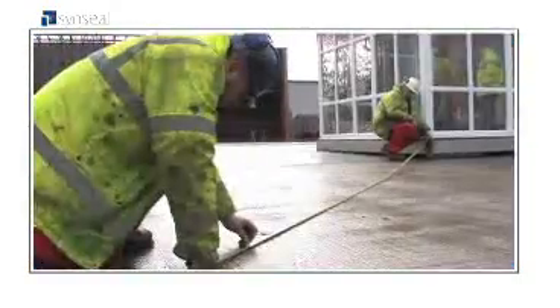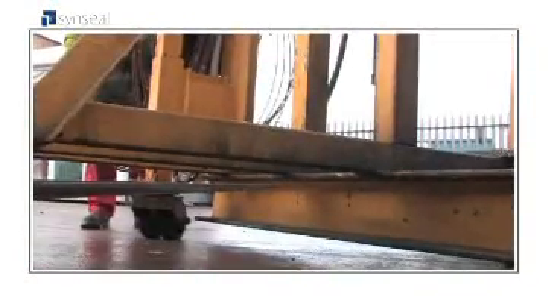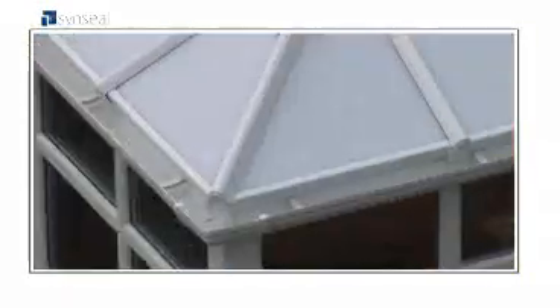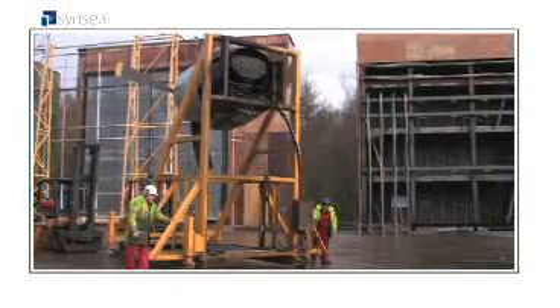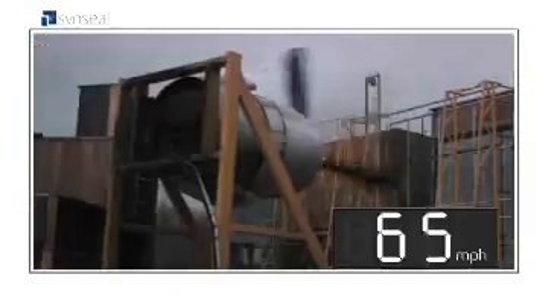There are lots of things that make a SINSEAL conservatory special, but you might not have guessed our conservatory is a record breaker as well. At WinTech's test centre in Telford, we built a full-size SINSEAL conservatory to our usual high standards. WinTech's engineers brought in a modified aircraft engine and put our conservatory through simulated conditions way beyond what we're ever likely to see in Britain.